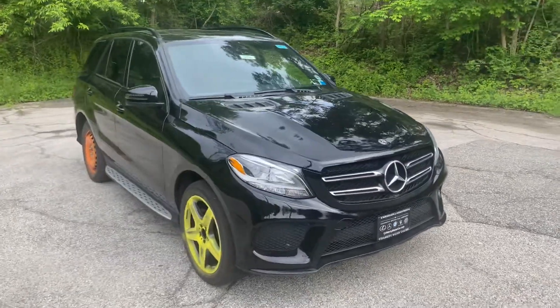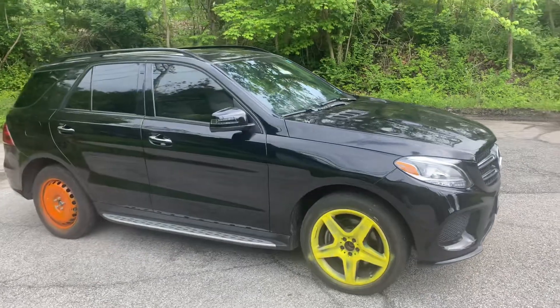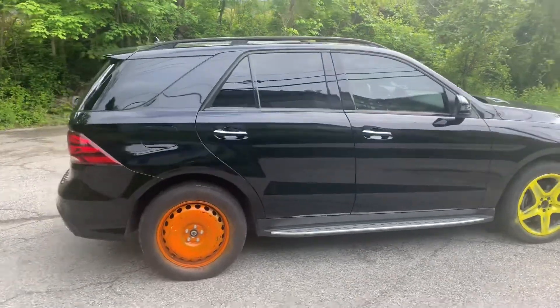We are putting three new tires on the car, as well as one that has 3,000 miles on it, and refinishing two of the wheels. As you can see, it doesn't quite have the wheels on it yet.